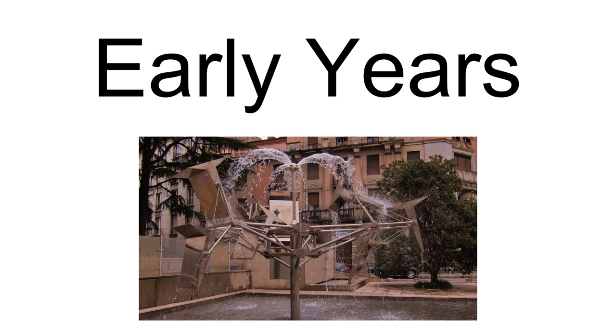Susumu Shingu was born in Osaka, Japan, in 1937. He matriculated at the University of Fine Arts in Tokyo in 1956 with a concentration in oil painting. A bursary from the Italian government followed, allowing him to travel to Italy where his intention was to study figurative painting. He attended the Academia di Bella Arti di Roma from 1960 to 1962.